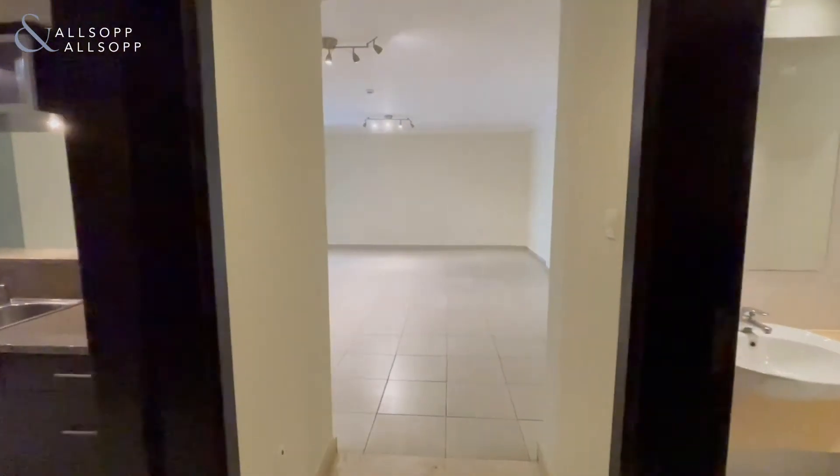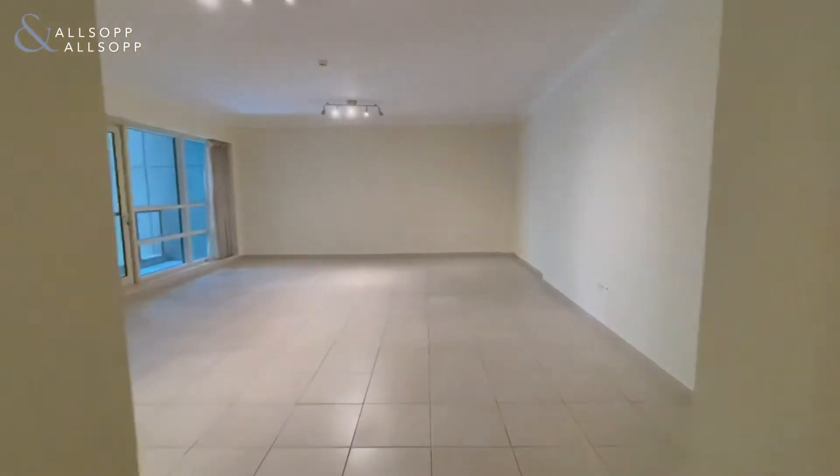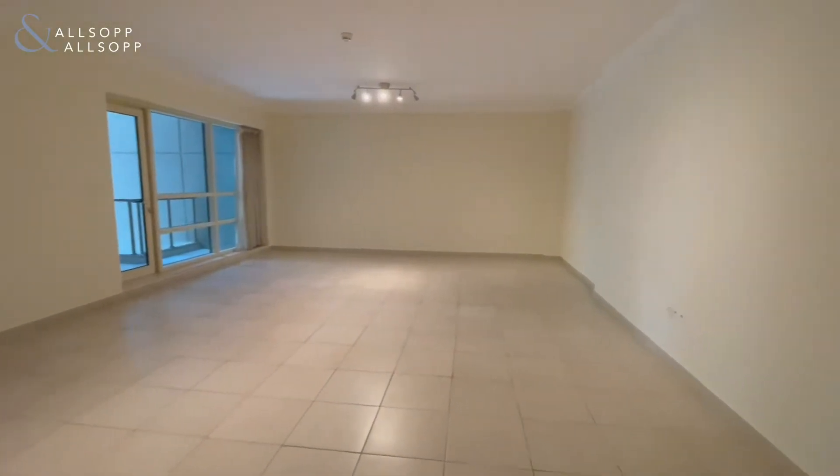Here we have a Merida Keys two-bedroom. This property is actually the largest layout of any two-bedroom in the development.